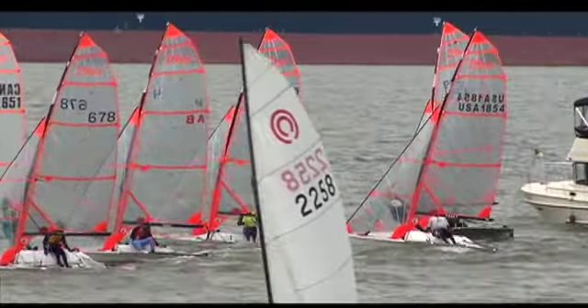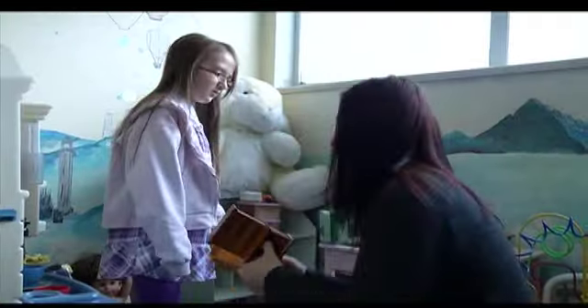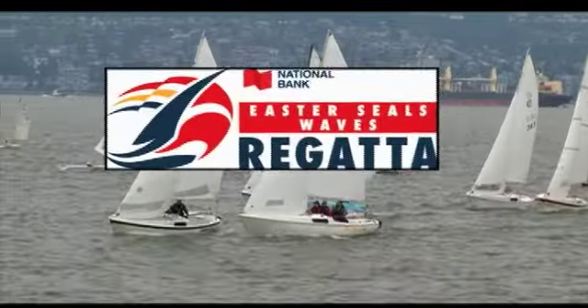The regatta is staged annually to raise much-needed funds for Easter Seals House, which provides a low-cost place to stay for parents who have a child receiving treatment at Children's Hospital. It's wonderful to have just a small piece of a room — the financial burden to come down here so often is huge. To have a place like this where it's not so expensive to stay is awesome. The staff has been wonderful. The National Bank Easter Seals Waves Regatta is held at the Vancouver Yacht Club, and many of the boats receive corporate sponsorship or the team raises funds to participate.